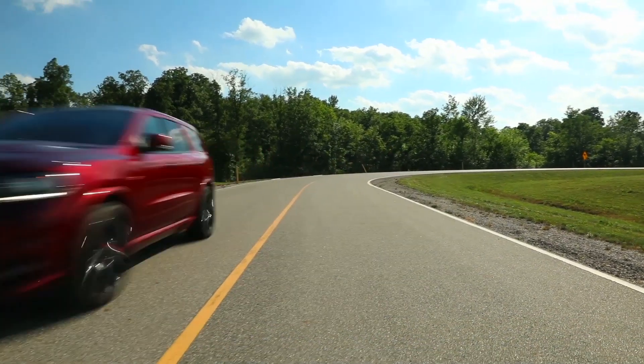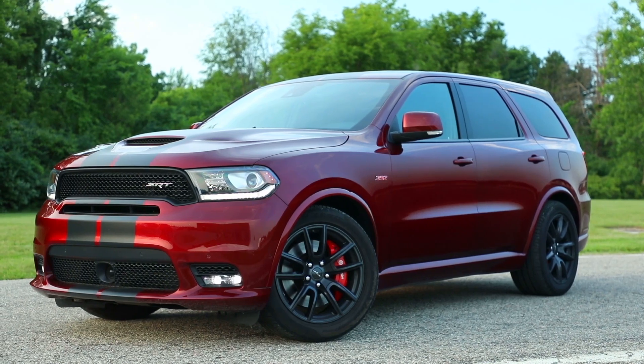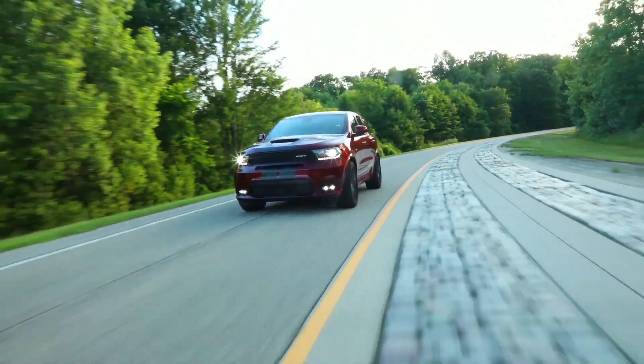Mopar is coming to market with a pair of new performance parts for the Durango SRT. We have lowering springs and a new performance exhaust. The lowering springs drop the vehicle by 15 millimeters, which lowers the center of gravity and improves the overall handling. The Mopar and SRT engineers worked together on tuning to give an overall better balance to the vehicle.